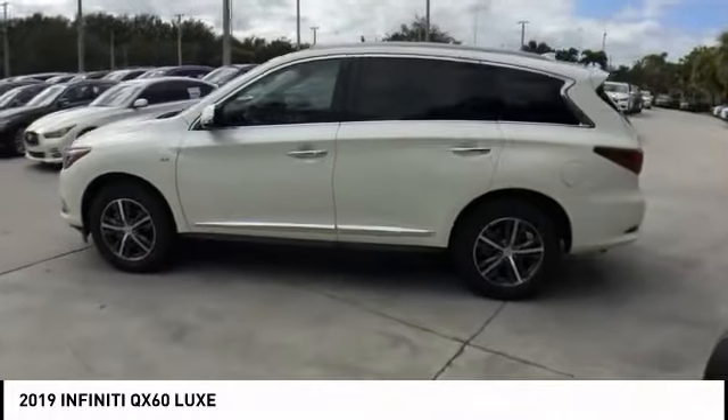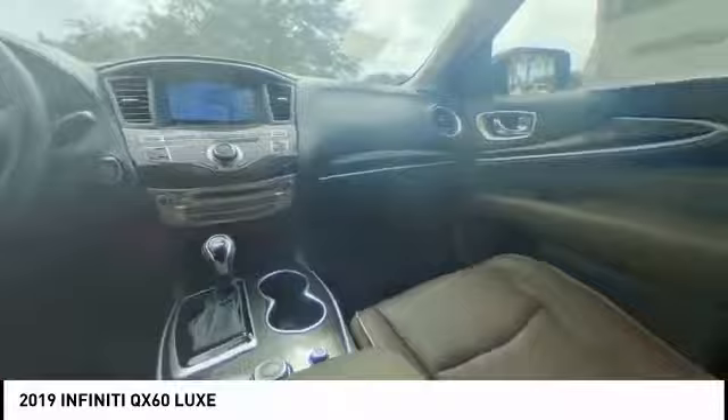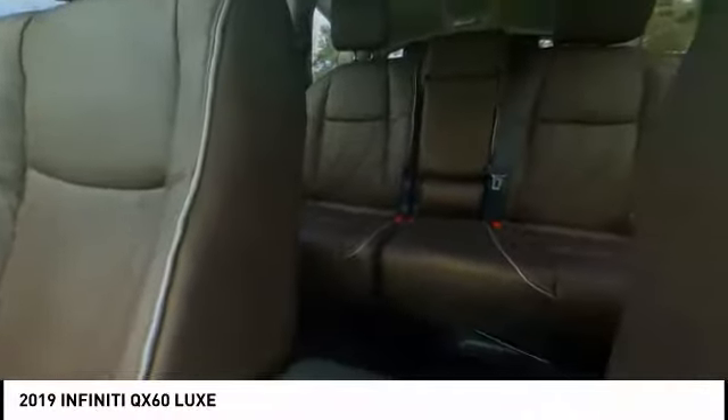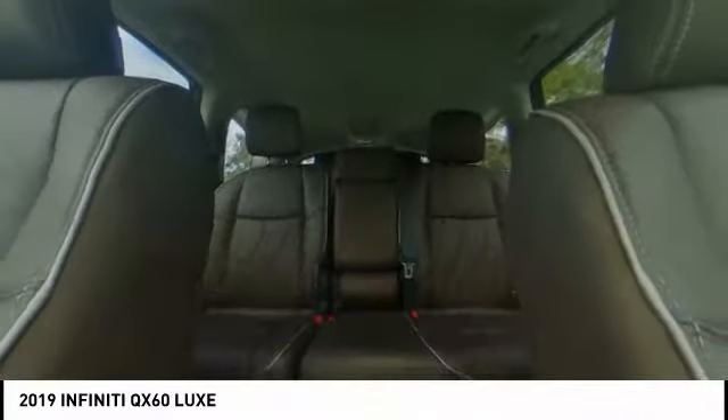This vehicle has less than 100 miles. Here are some of this vehicle's great options: power lift gate, traction control, power passenger seat, leather-wrapped steering wheel, dual airbags, air conditioning, power steering, alloy wheels, four-wheel disc brakes, and center armrest.